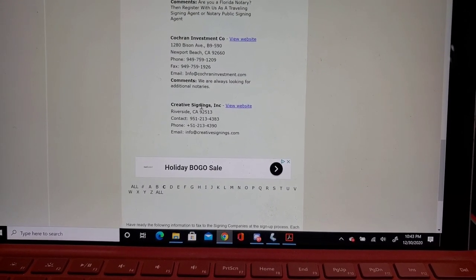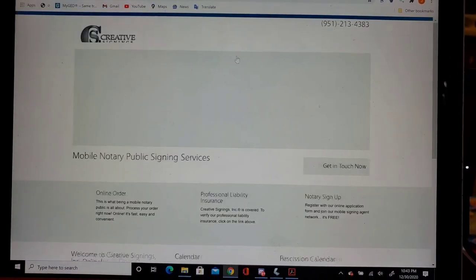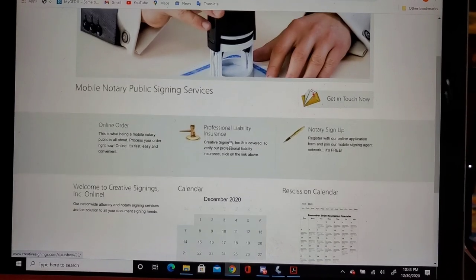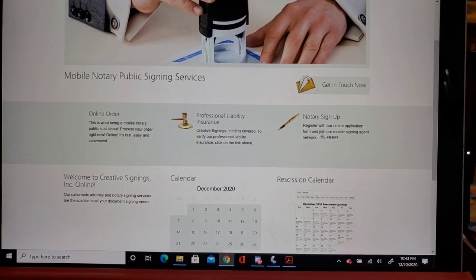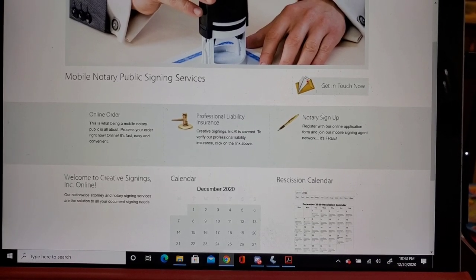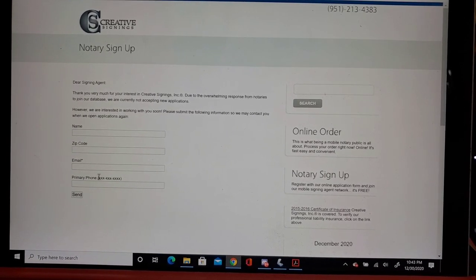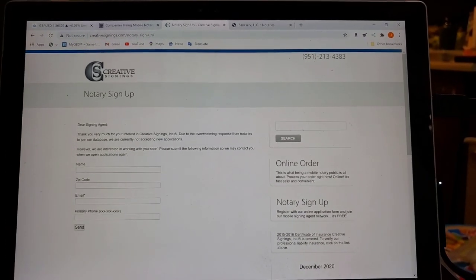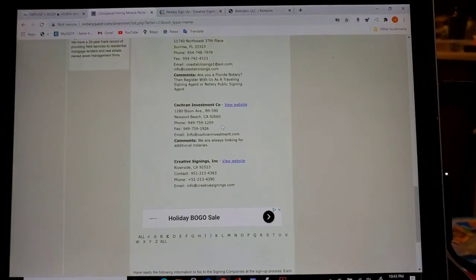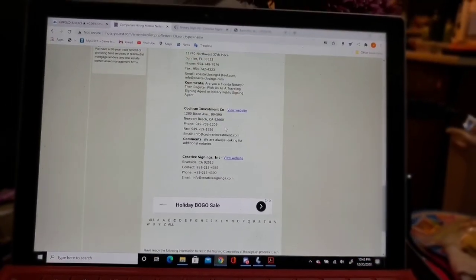Creative Signings — I don't even know if I'm signed up for them. Notary sign up — registration with our application is free. You fill out your email and they send you an email. Anyway, this is how you find companies to sign up with. Sign up for BankServe on the first. Love you, my notary family — I'll see you next time.